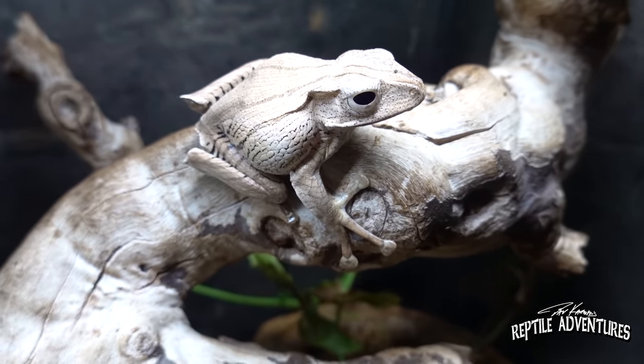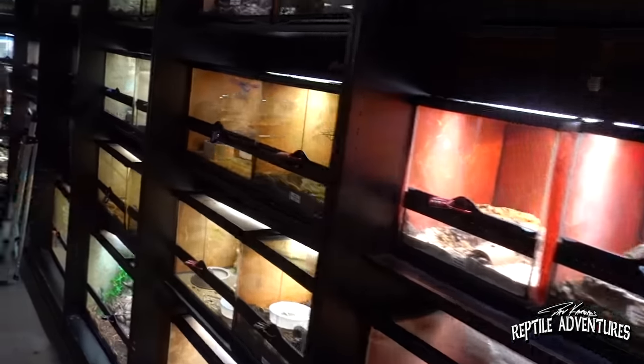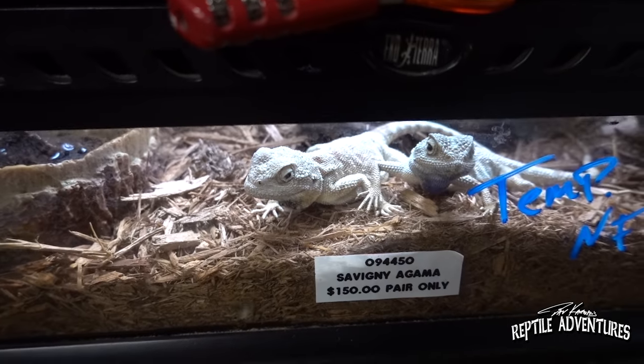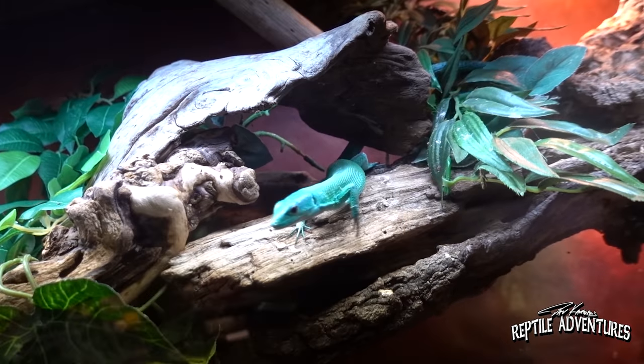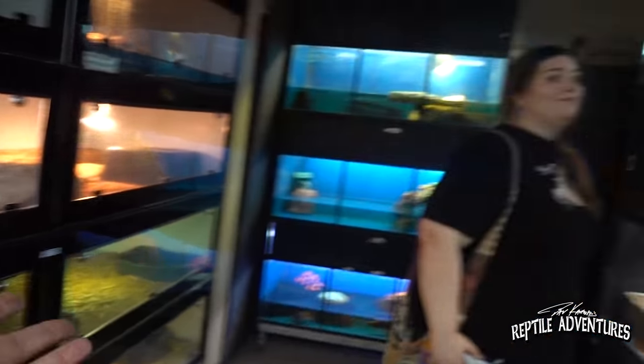These are amazing frogs. Then you walk down here and these are all the lizards. We've got bearded dragons, leopard geckos, and some lizards that you really don't see in any other shop — green keel-belly lizards, these guys are awesome.